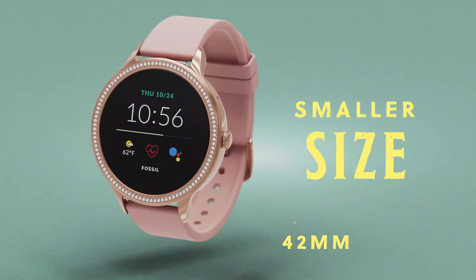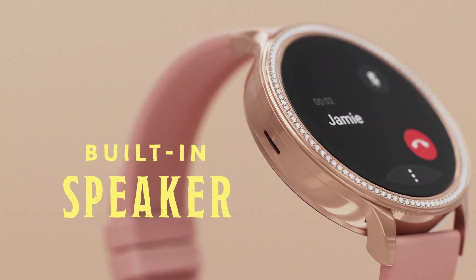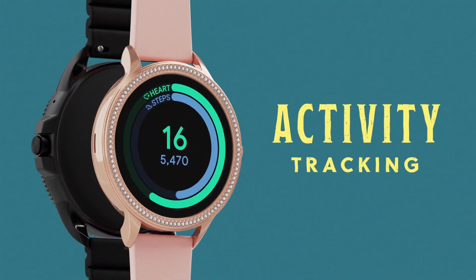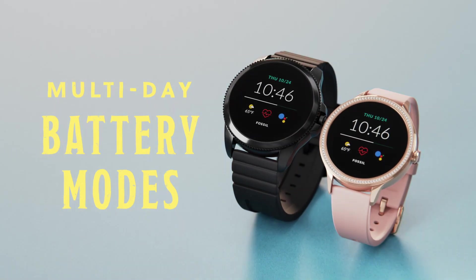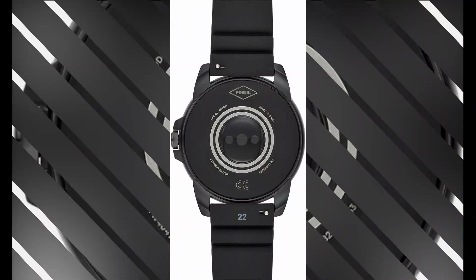One of the key highlights of this smartwatch is its date of availability, starting from October 8, 2022, showcasing its relevance in the ever-evolving world of wearable technology. Fossil, a trusted manufacturer in the industry, has ensured that this product meets the highest standards of quality and performance.